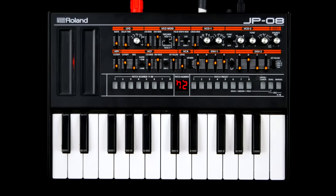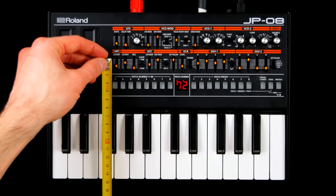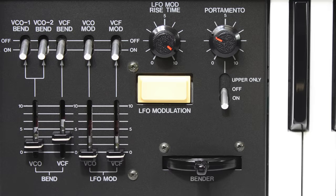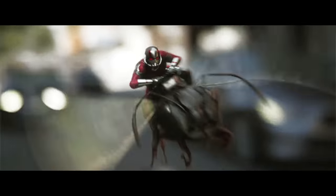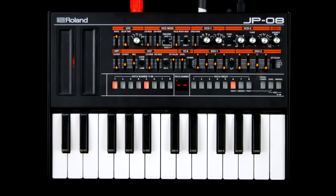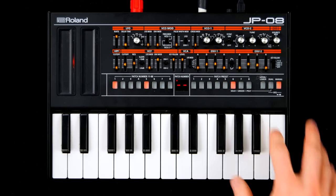At the first glance, the JP08 is ticking a lot of dimly lit 10mm boxes. A shrink-rayed version of the original design without the performance section, microscopic faders, diminutive knobs, and regular-sized trademark boutique touch strips for pitch-bend, modulation, and adjusting settings in various modes.